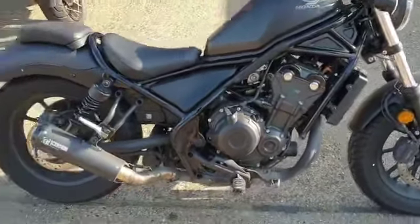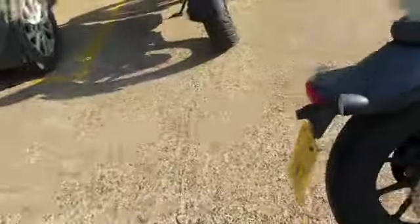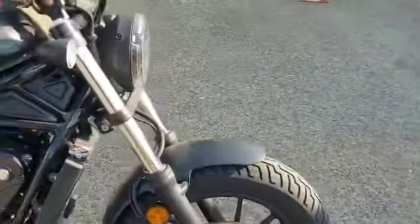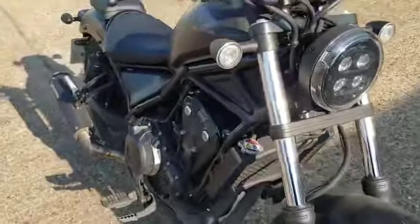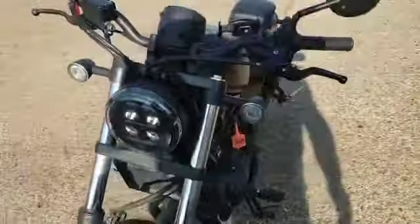Honda CB500 Rebel - right, today just in. This is a 70 plate, this has literally just come in, so it hasn't been through valet or anything at the moment. This is just a real brief video just to show you around the bike briefly, see what you think.